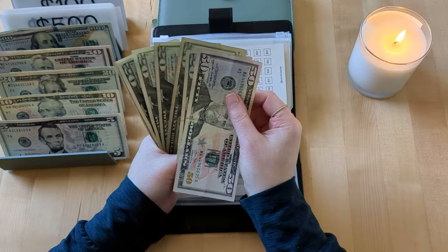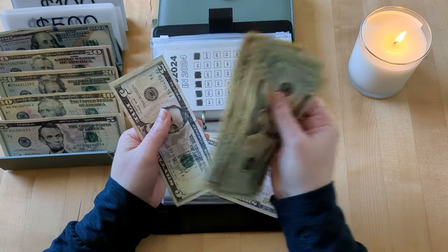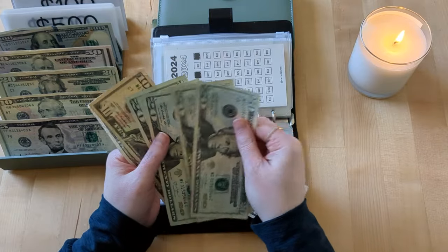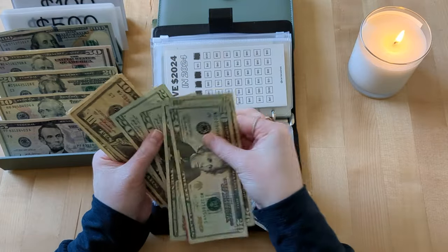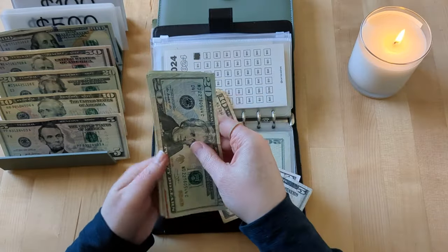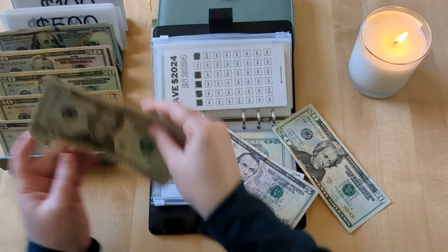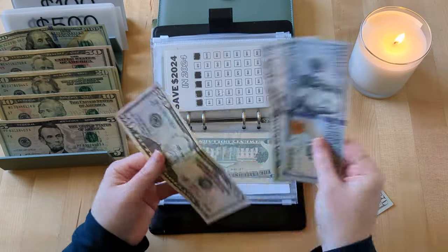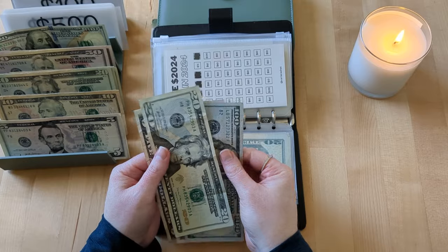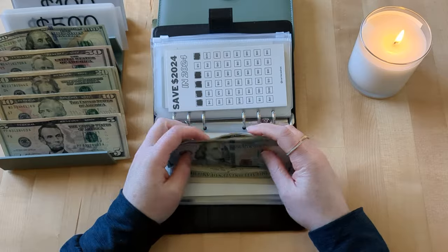After counting through the bills, we end up with $175 in this envelope. The treat yourself envelope has a lot of 20s in it and I'm going to take those out — counting through, we have $200 to take back, and we'll swap in two 50s to consolidate. After condensing that ends up at $360 in that envelope, and then this one just has some smaller bills.